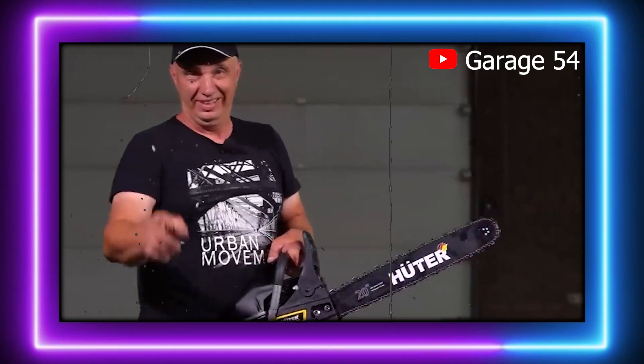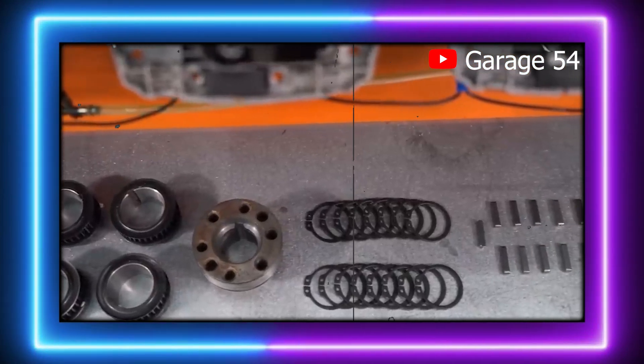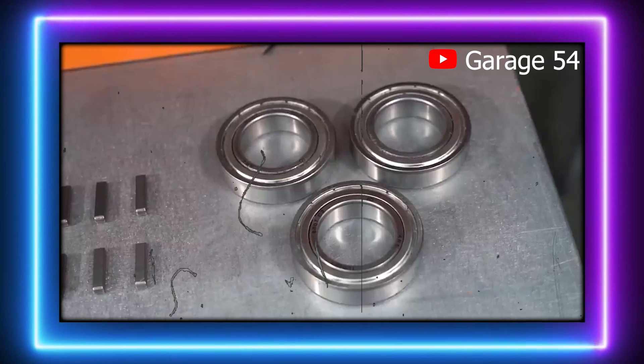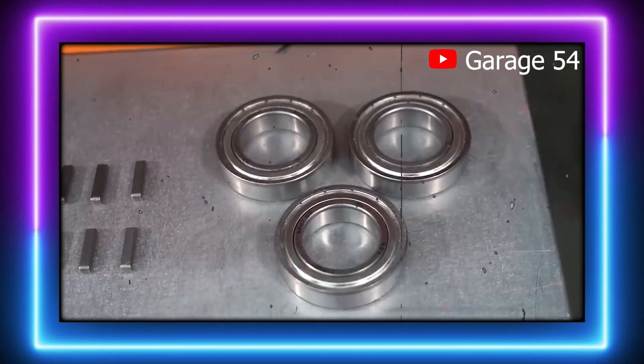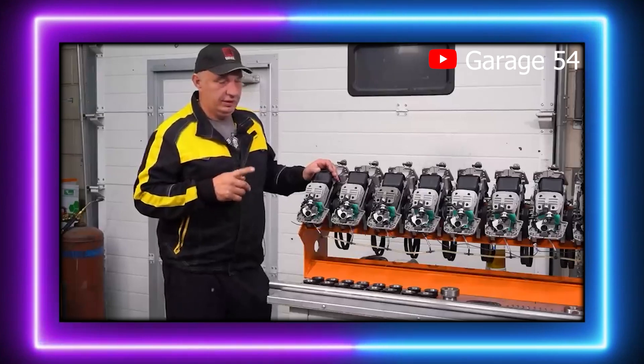But don't let the chainsaw origins fool you — this engine boasts some serious ingenuity, packed with design choices that, while unconventional, make it an engine that the world can't help but admire. So let's delve into how this crankless two-stroke engine came to be and what makes it so fascinating.